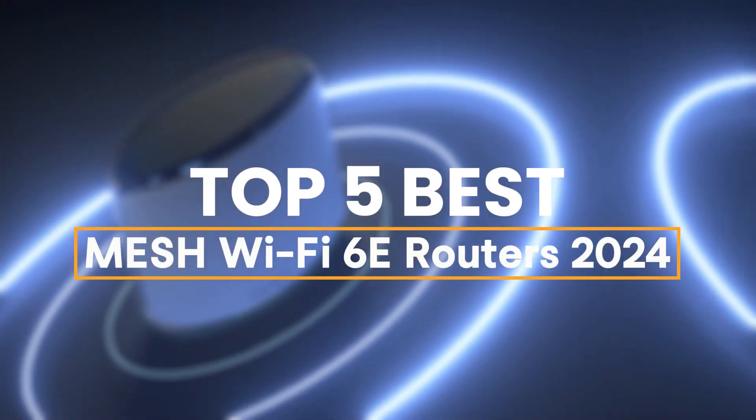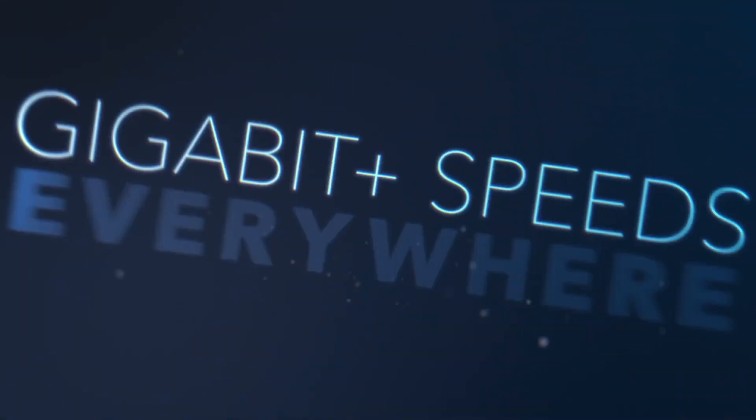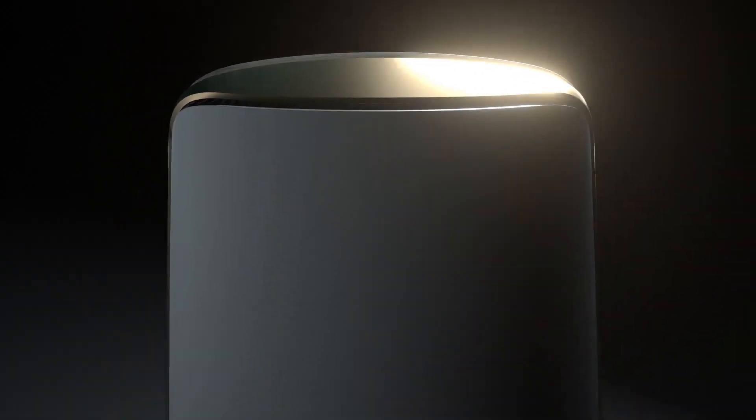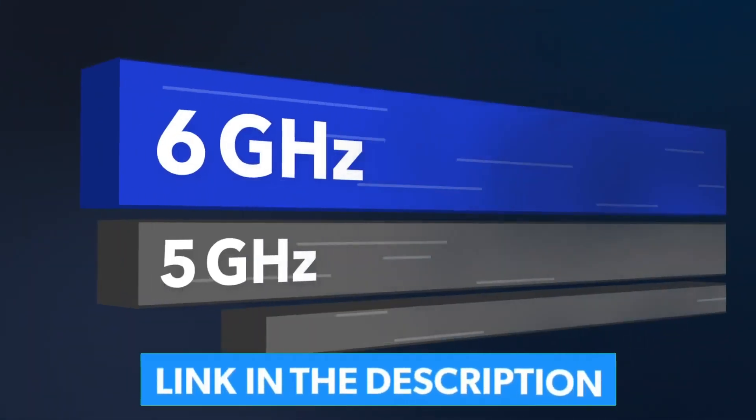To help you find the right model, we've listed the top five best mesh Wi-Fi 6E routers and their key features, plus the things you need to consider to help you choose the best one for you. You can check pricing for any of these products in the description below.